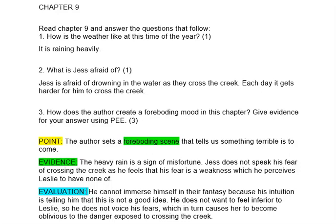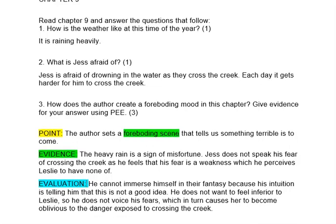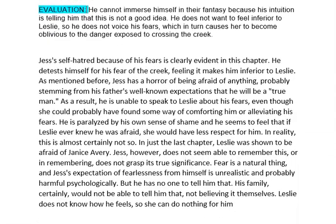The author creates a foreboding scene because Jess is too afraid to voice his fears to Leslie — he thinks she'll see it as a weakness and not value his friendship anymore. This in turn causes danger for Leslie because he doesn't explain to her how he feels about the creek. A horrible thing happens because Jess does not want his fears to get in the way of their friendship. Remember, fear is there to protect us as well.